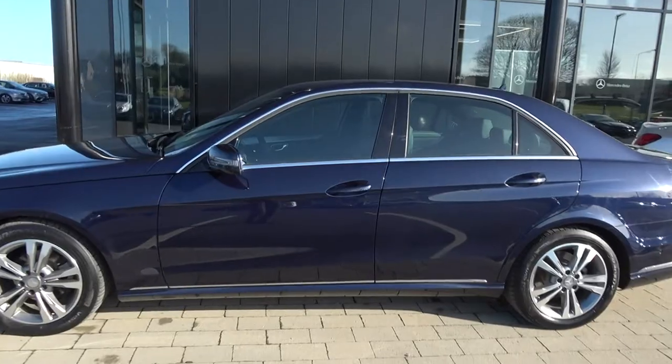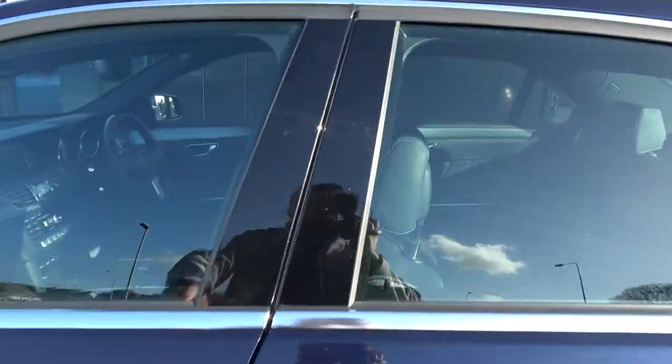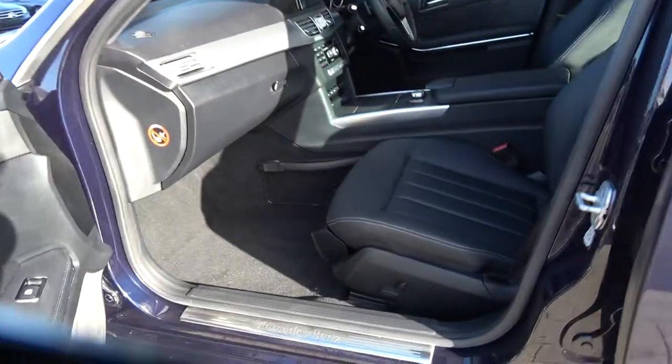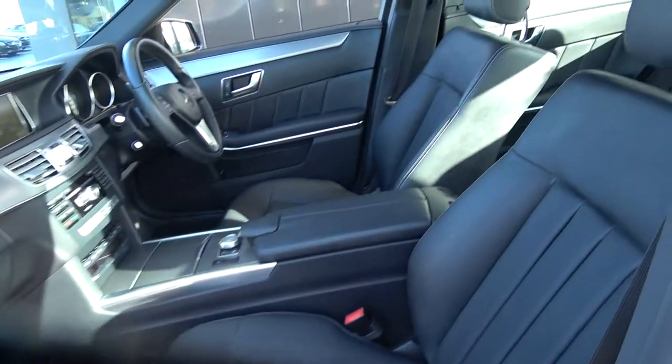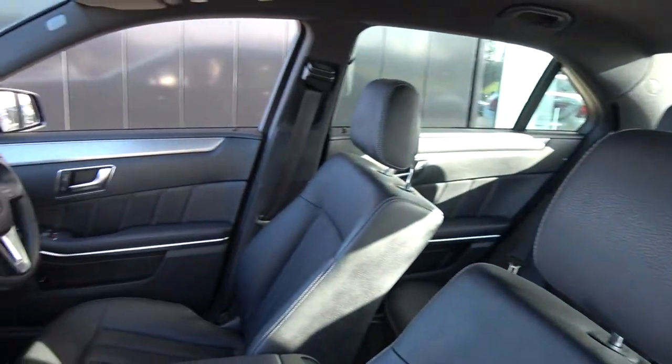Continuing on into the front interior, the Mercedes-Benz E-Class offers spacious ample leg and headroom for the driver for that perfect Mercedes-Benz drive. Long list of equipment as you would expect, with spacious ample leg and headroom also on offer for your front passenger.